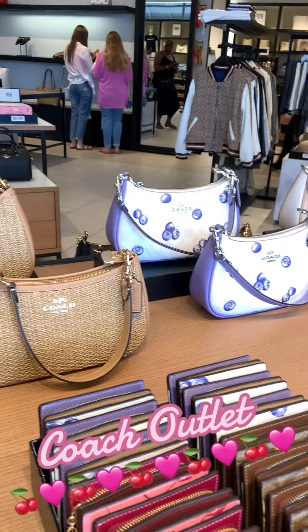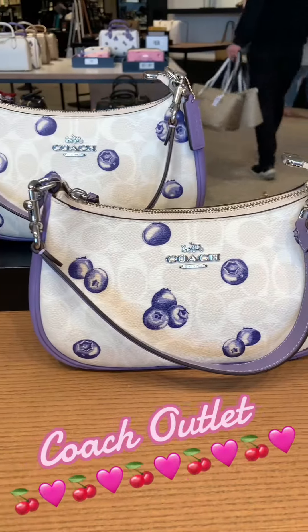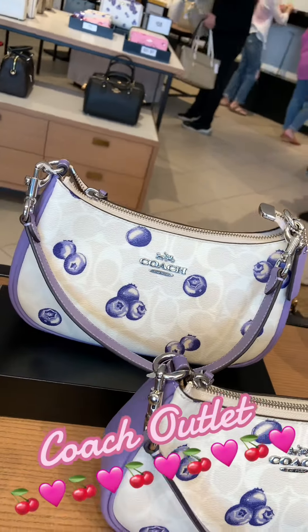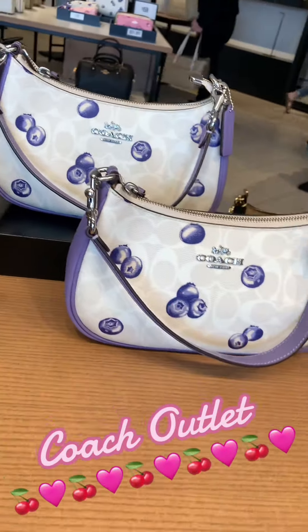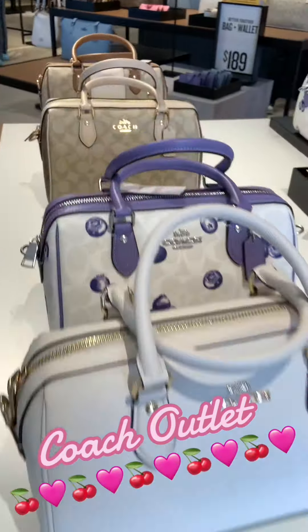They also had a wicker Coach handbag, so if you're not a fan of the fruit pieces, you can just purchase a regular handbag — it doesn't have to be this collection. I do think this collection is for the summer and it's so cute for the summer.